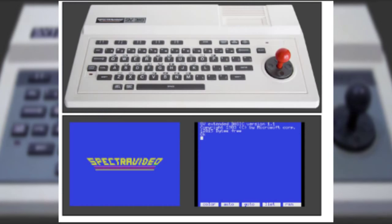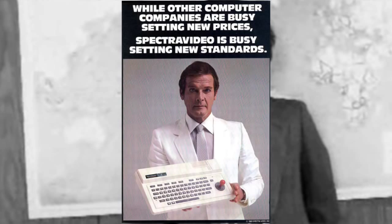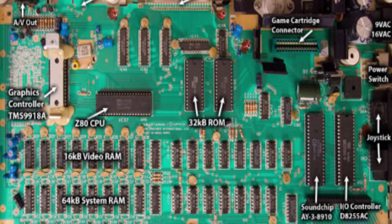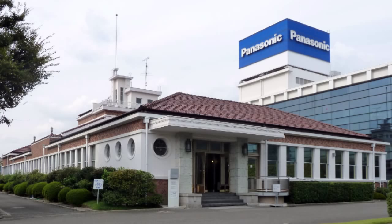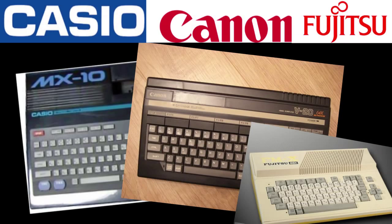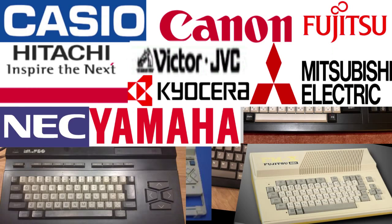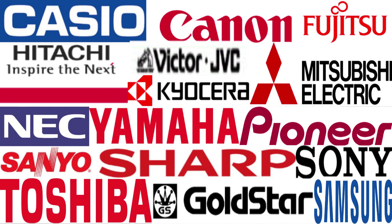While Spectre Video was busy building and marketing their home computer, Nishi had been visiting the leading Japanese electronics companies, carrying a mock-up of the Spectre Video SV328 and showing off its diverse features. The Matsushita leaders were especially impressed and saw the Spectre Video as an ideal basis for a home computer standard acceptable to the entire Japanese electronic industry. Nishi convinced most of the Japanese electronics manufacturers to adopt a standard based on the presented specifications. The companies that joined were Casio, Canon, Fujitsu, Hitachi, Victor, Kyocera, Mitsubishi, NEC, Yamaha, Pioneer, Sanyo, Sharp, Sony, Toshiba, as well as Korea's Goldstar (now LG), Samsung, Daewoo, and a bit later Philips in Europe.